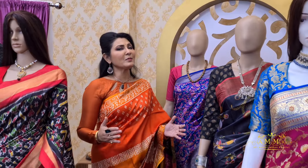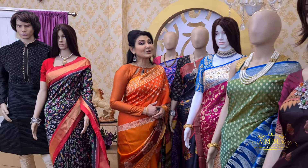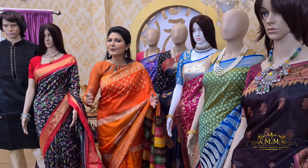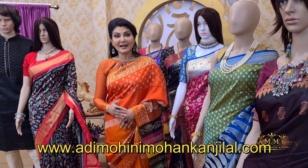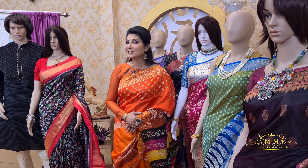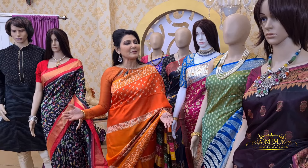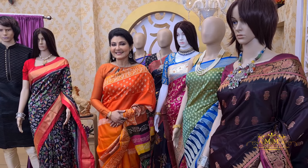Thank you so much. For more such collections, please visit our website www.adimohinimohonkanjilal.com. Friends, if you like Shari Kautha, please subscribe to my channel Shornali Kanjilal, like it, and share it.